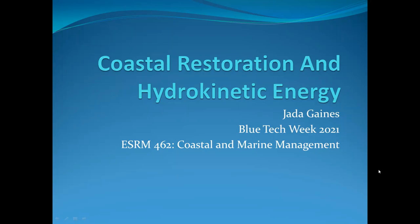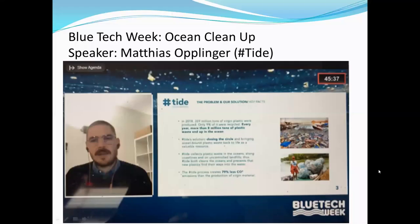The first meeting I went to was the ocean cleanup meeting, where I listened to different speakers talk about their companies and what they're doing to help remove plastic pollution. One specific company, Hashtag Tide, represented by Matthias Oatlinger, came to talk about how they have been hiring people in their communities to pick up plastic to be recycled and taken to recycling plants.